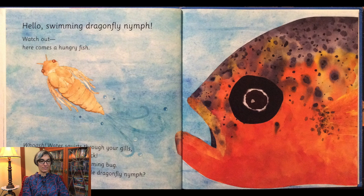Hello swimming dragonfly nymph, watch out, here comes a hungry fish. Whoosh, water squirts through your gills and you whisk away quick. You look like a small swimming bug. Where are your wings little dragonfly nymph?